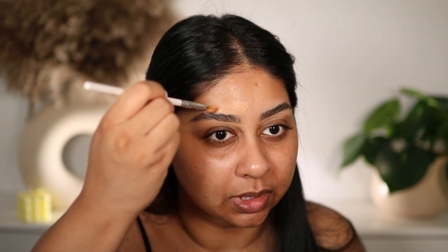Then I'm going to use some Too Faced Born This Way Concealer to clean up those brows. On a daily basis I don't clean up my brows, but it does make all the difference to be honest. I'm also going to just spot conceal in some areas. I'm going to let that sit on my cheeks for a bit and move on to eyes. By the way, have you guys watched Everything Everywhere All at Once?